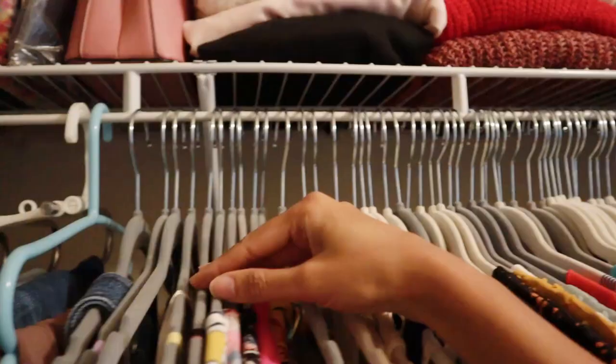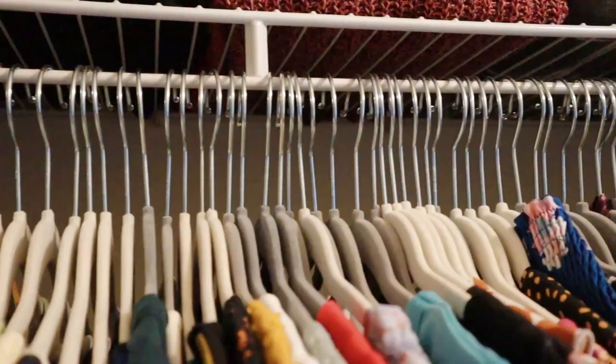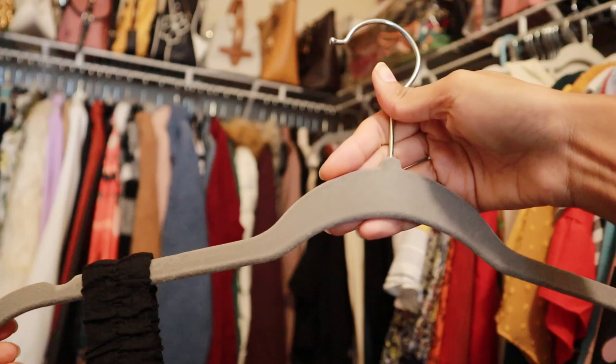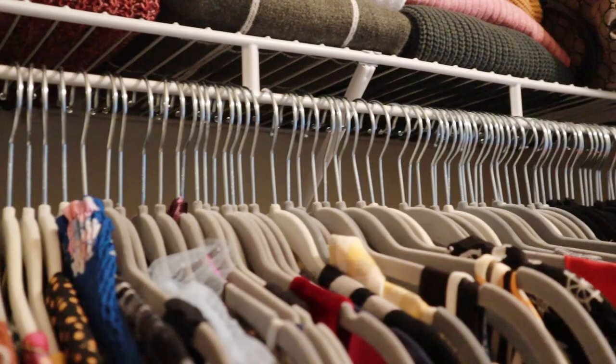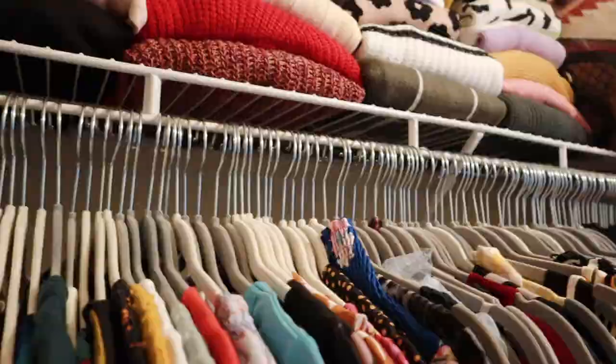Another tip that's such a lifesaver is to use thin velvet hangers. I've been sticking to velvet hangers for many years now and they literally make a huge difference. First of all, they have an anti-slip surface so clothes don't slip or move around. They're also space-saving because they're very thin, and the shoulders are more in alignment so the clothes line up better. You can even DIY these hangers by taking a regular flat plastic hanger and sticking some velvet cloth on it with the help of a glue gun.